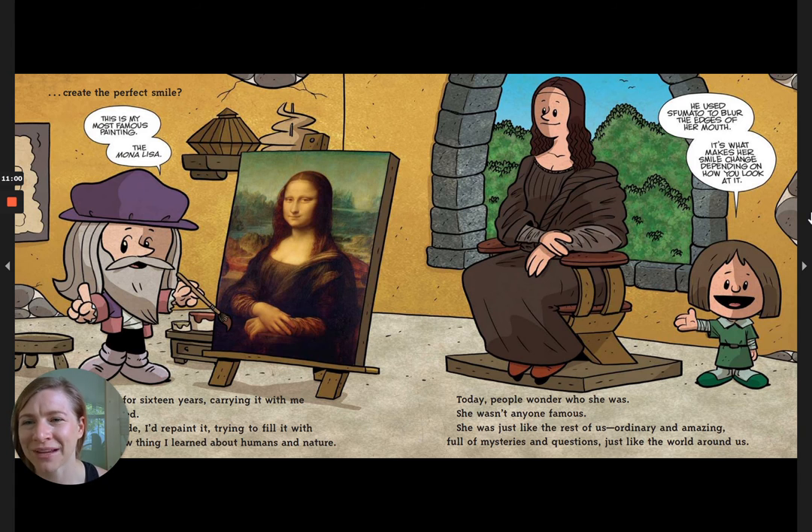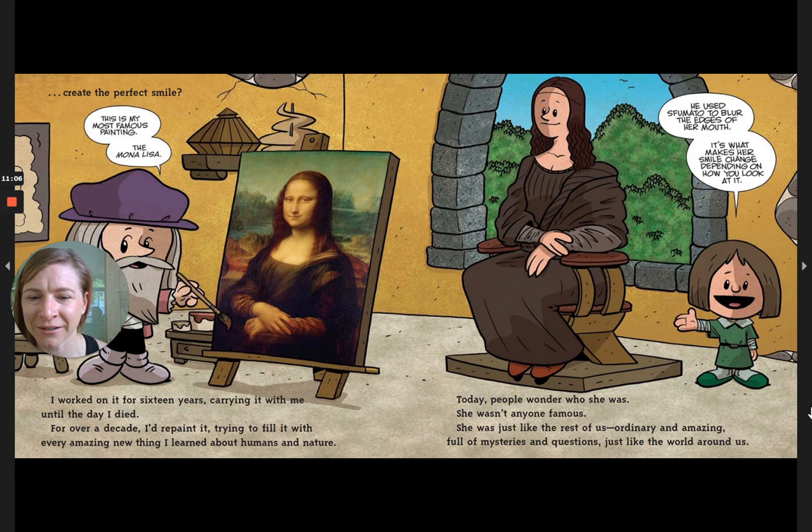This is my most famous painting, the Mona Lisa. I worked on it for 16 years, carrying it with me until the day I died. For over a decade I'd repaint it, trying to fill it with every amazing new thing I learned about humans and nature. Today people wonder who she is — she wasn't anyone famous. She was just like the rest of us: ordinary and amazing, full of mysteries and questions. He used sfumato to blur the edges of her mouth — it's what makes her smile change depending on how you look at it.